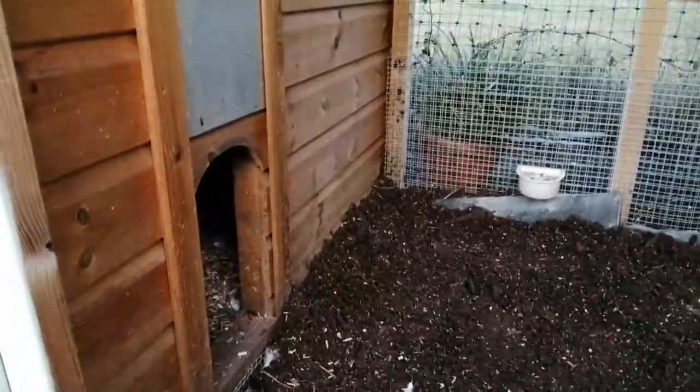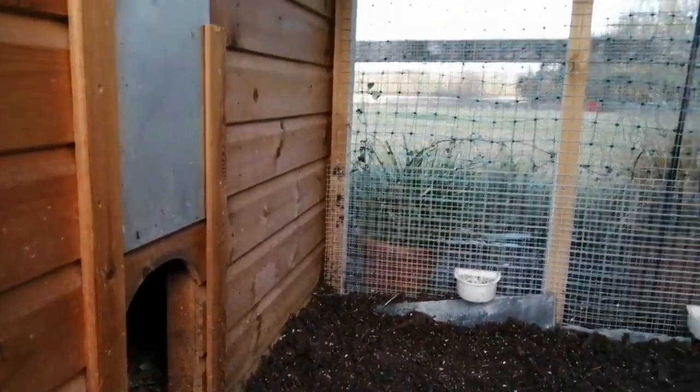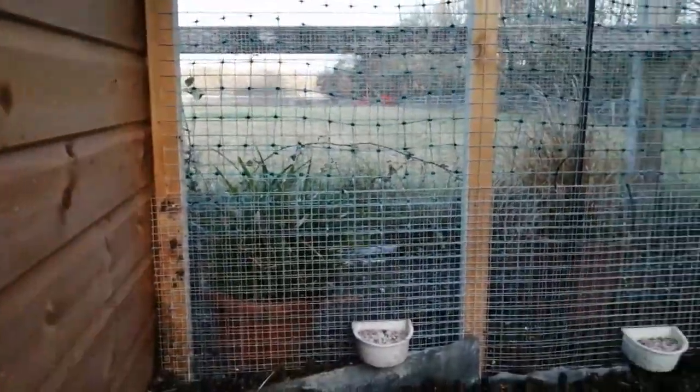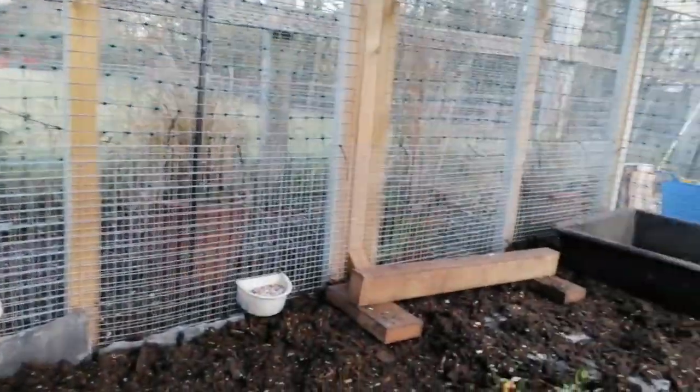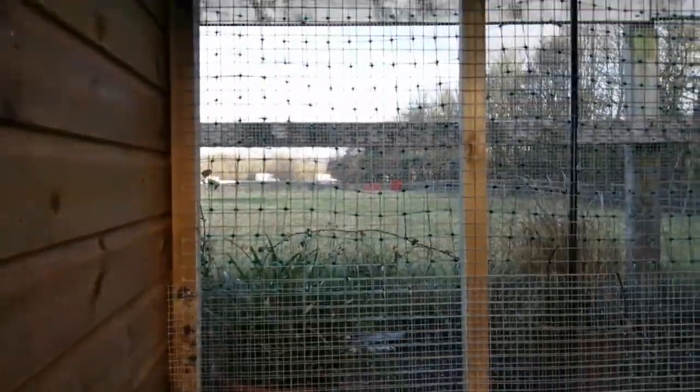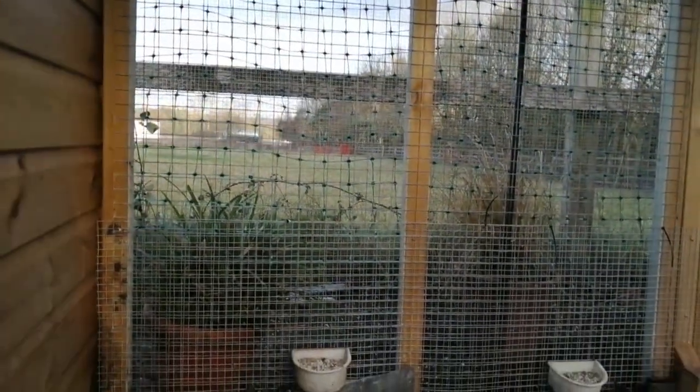So let's just show you what we did last night. Yesterday I put all this Aviary mesh — you can see it on here — around the lower part of the coop, all the way around, all the way around the bottom, all the way around the end, and all the way around this end, because the mice were still getting through the bars.